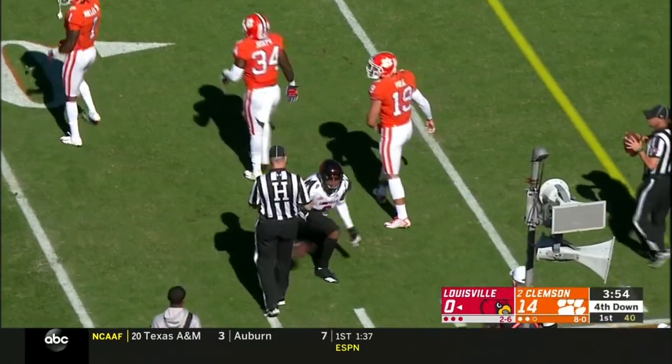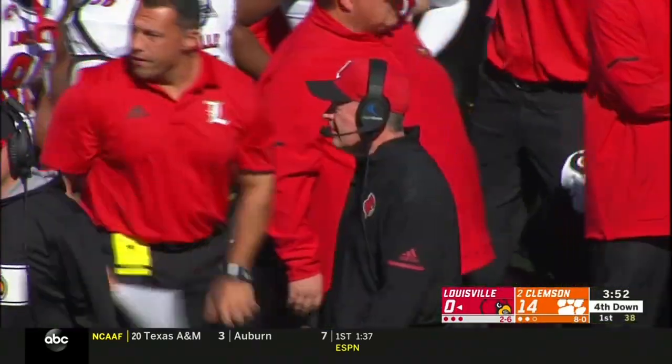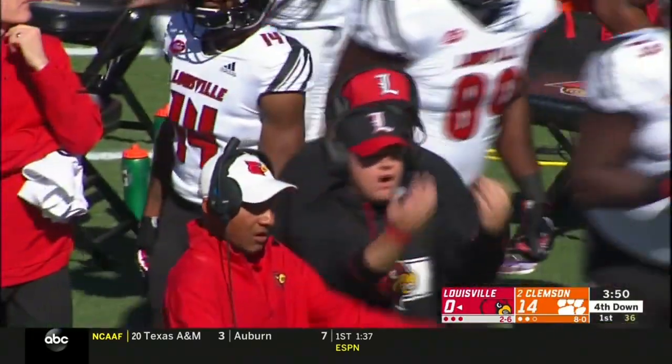A little bigger than they thought when running into him at the practice facility — he's put together pretty well. He's got a frame that can hold 235-240 pretty easily; he's got a lot of growing to do still.